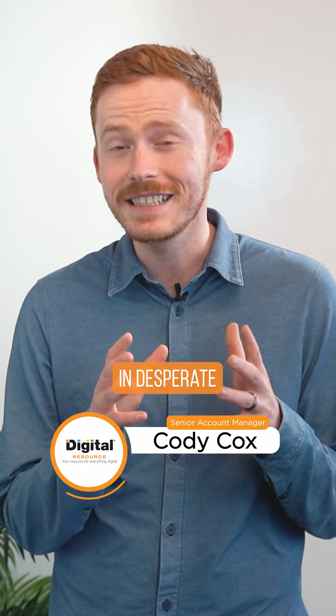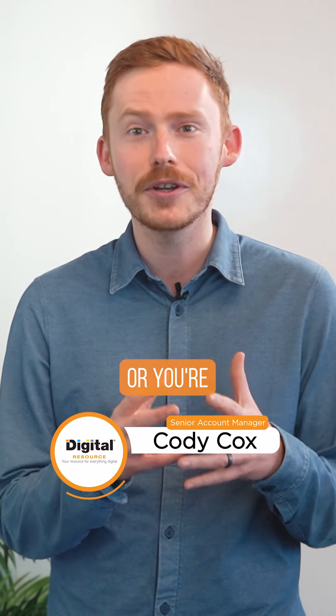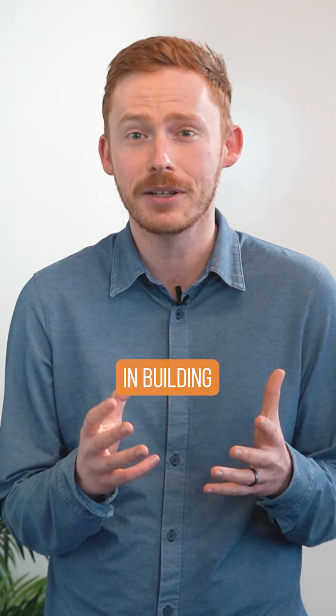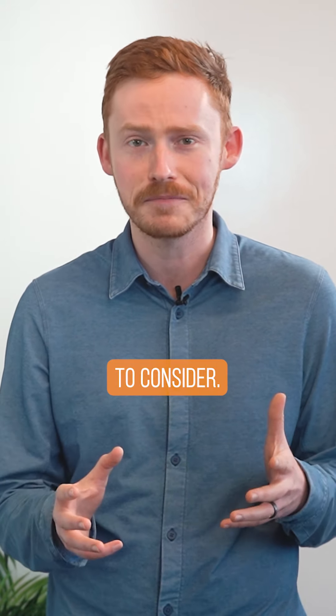You need a new website. Maybe it's in desperate need of a facelift, your WordPress plugins got you down, or you're just ready to take the first steps in building your digital home. Here are the six phases that you'll want to consider.